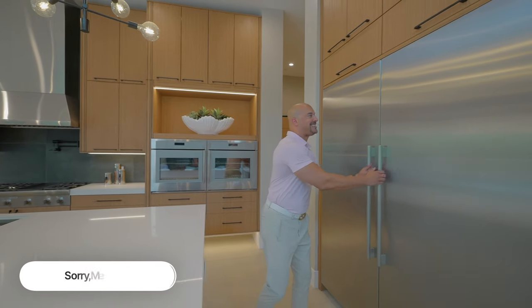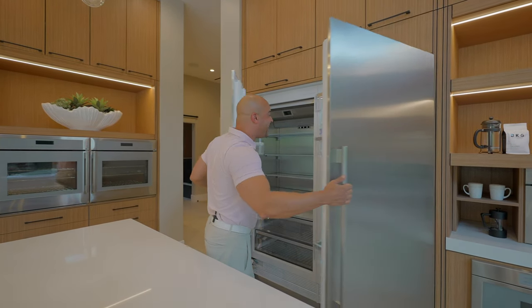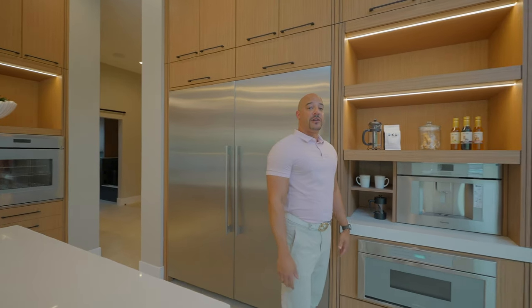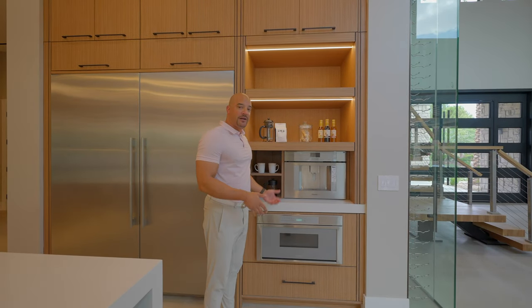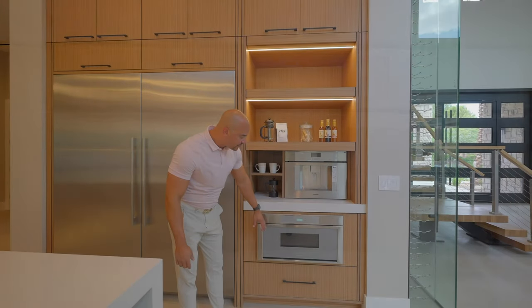Here you go — a 16 inch refrigerator, Thermidor. This is really, really nice. Of course, if you live in a $5 million home — we're actually discounting it now, we're down to around 4.2 — you have your Thermidor espresso maker, so no more Starbucks, no need to worry about it. Everything in-house. And of course you have a Thermidor microwave.